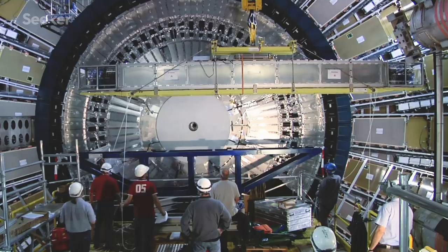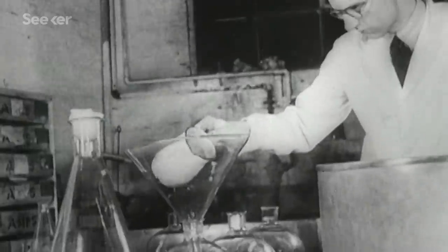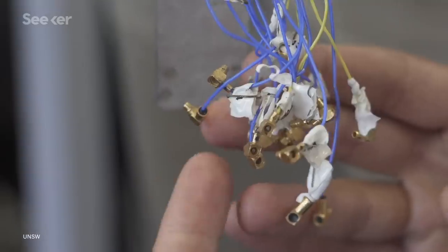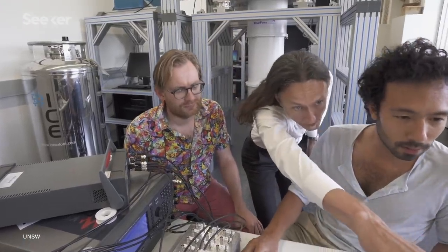Sometimes scientific breakthroughs happen because of a focused effort on a clear goal. Sometimes they happen because of one little accident, like the discovery of penicillin. And then sometimes they happen because a series of improbable accidents all fall perfectly into place.